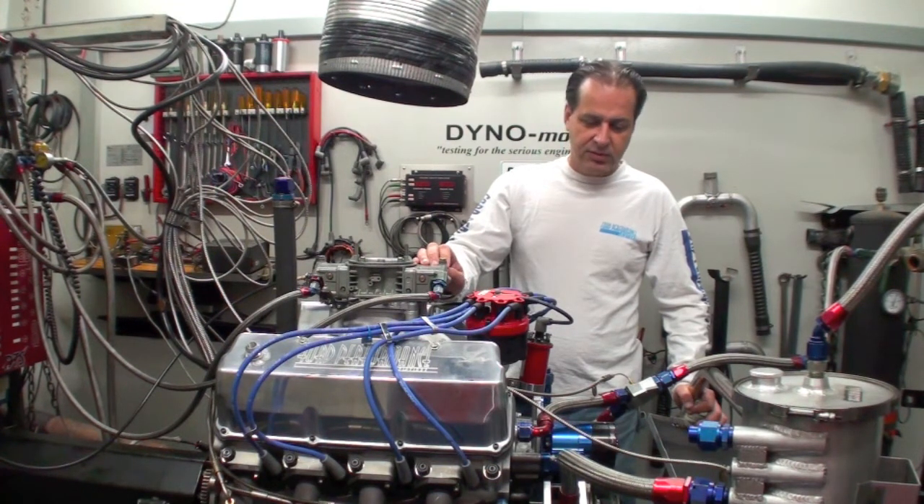We're looking for some big numbers out of this engine and some good reliability out of it. It's all forged bottom end, aluminum block dry sump motor, but on pump fuel.